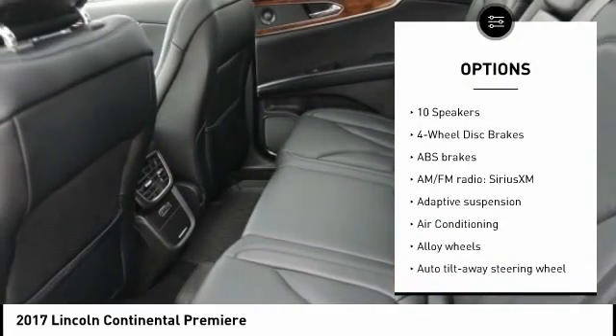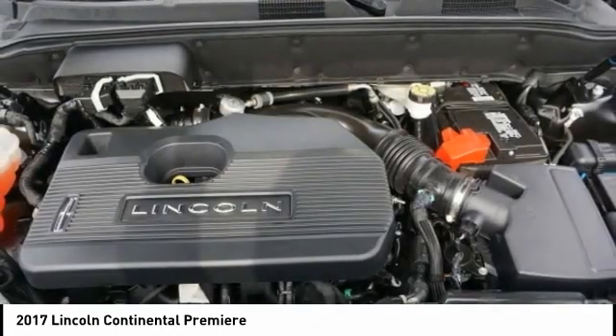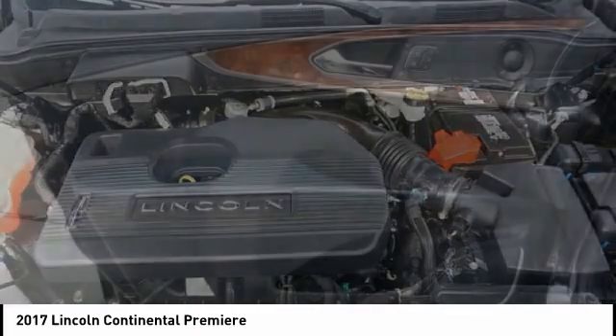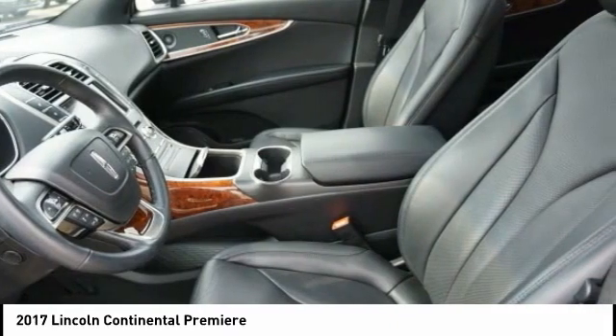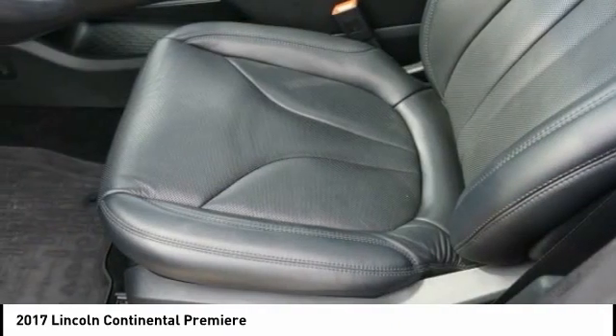Speed control, 4-wheel disc brakes, rear window defroster, heated front seats, security system. Take this vehicle for a spin and see why so many shoppers are now proud owners.